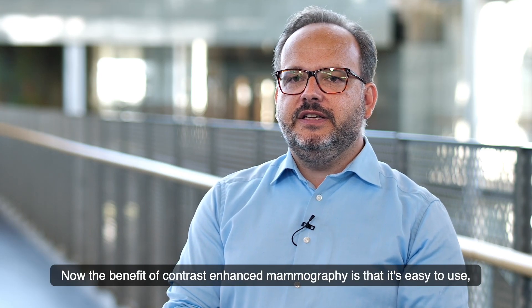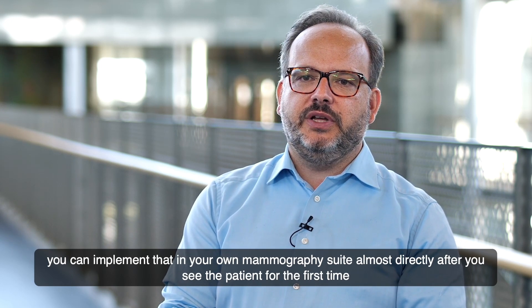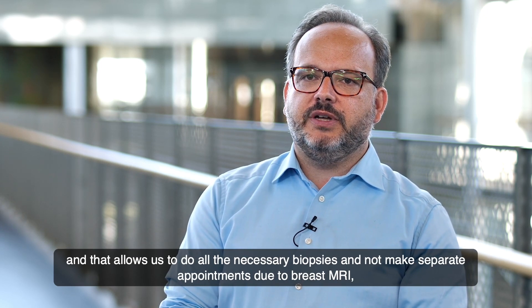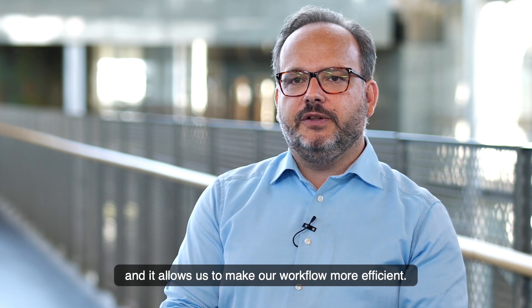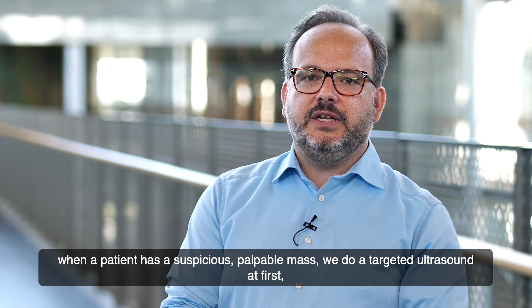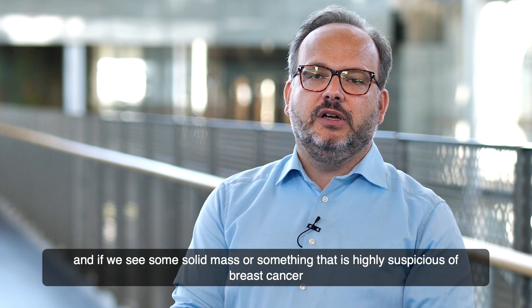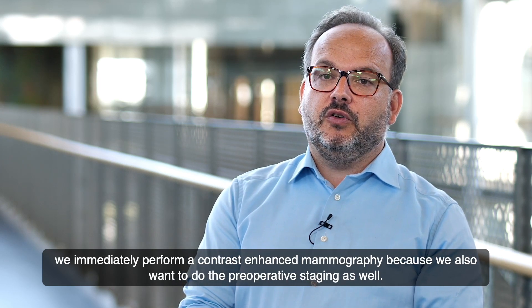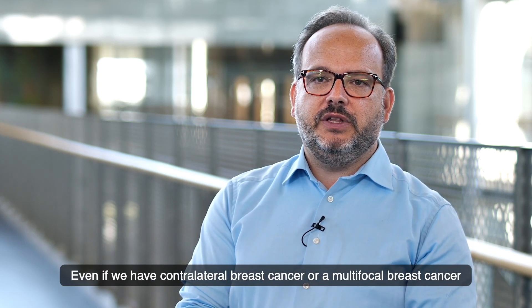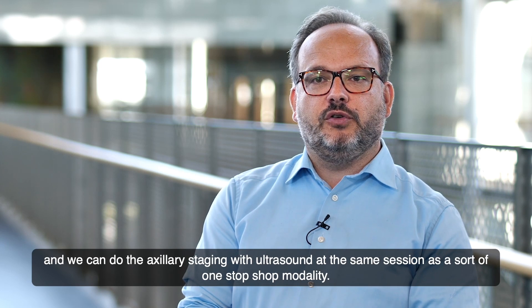The benefit of contrast-enhanced mammography is that it's easy to use — you can implement it in your own mammography suite almost directly after you see the patient for the first time. This allows us to do all necessary biopsies without separate appointments for breast MRI and makes our workflow more efficient. For example, when a patient has a suspicious palpable mass, we do targeted ultrasound first, and if we see a solid mass highly suspicious for breast cancer, we immediately perform contrast-enhanced mammography for preoperative staging, detecting contralateral or multifocal disease at the same session — a one-stop shop modality.